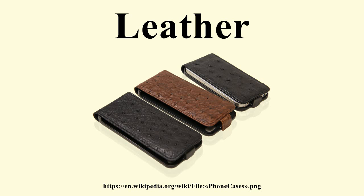Leather is produced in a wide variety of types and styles, decorated by a wide range of techniques. Several tanning processes transform hides and skins into leather. Chrome tanned leather, invented in 1858, is tanned using chromium sulfate and other chromium salts.